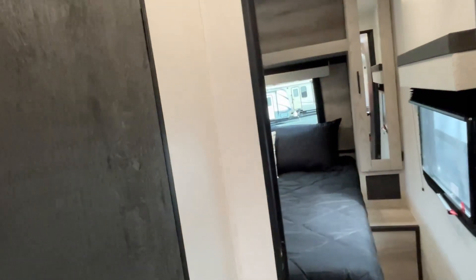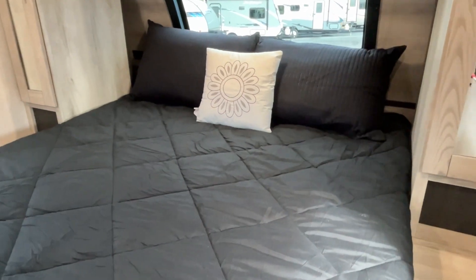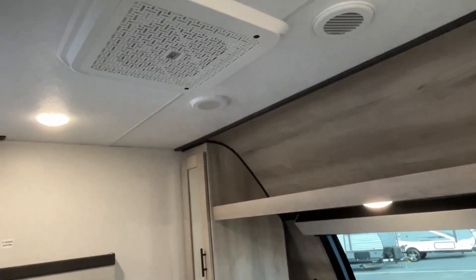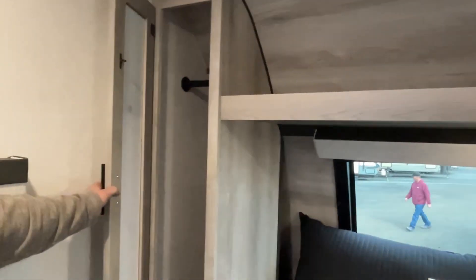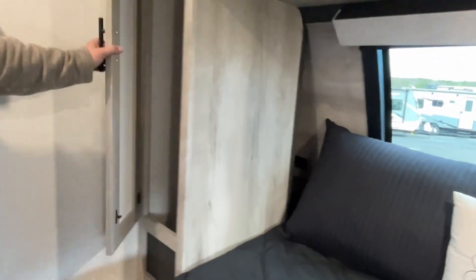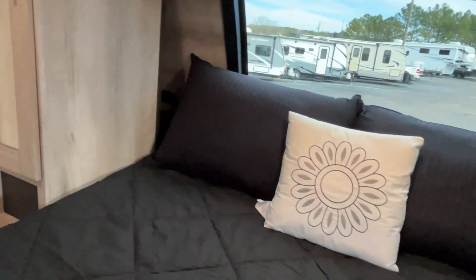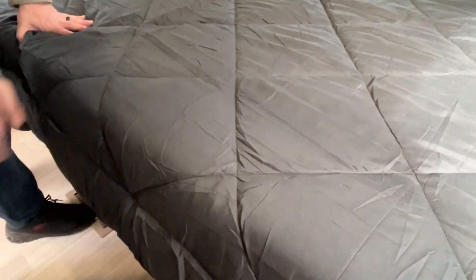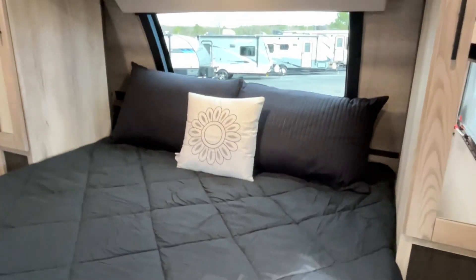Going through the bathroom entry into the bedroom — this Connect gives you a king size bed, 70 by 80. This unit has an extra AC unit. You've got hanging storage on both sides with nice little cubbies at the back that have power, so you can charge your phone or store your glasses. Storage down below the bed as well. There's a heating vent right there so you will have heat in your bedroom.